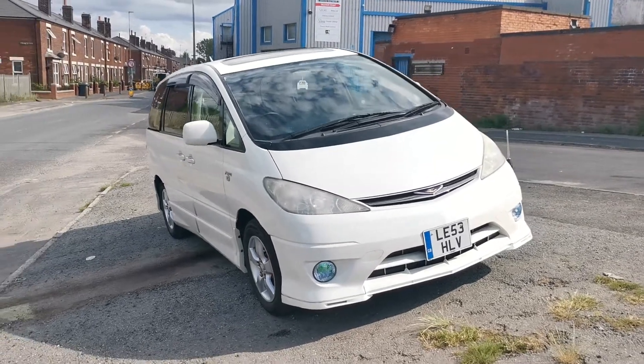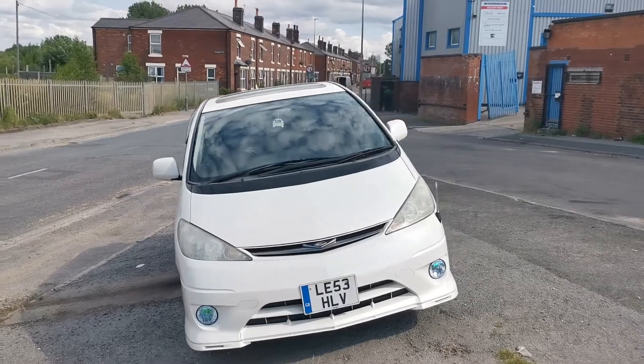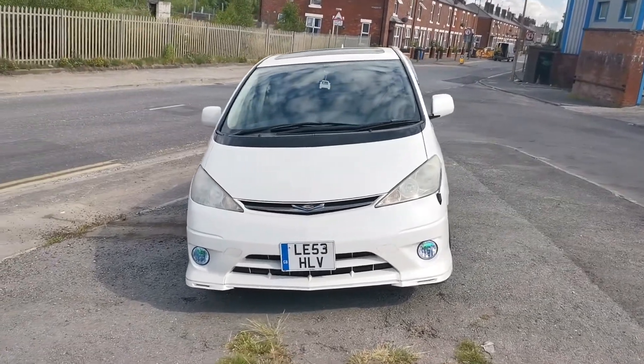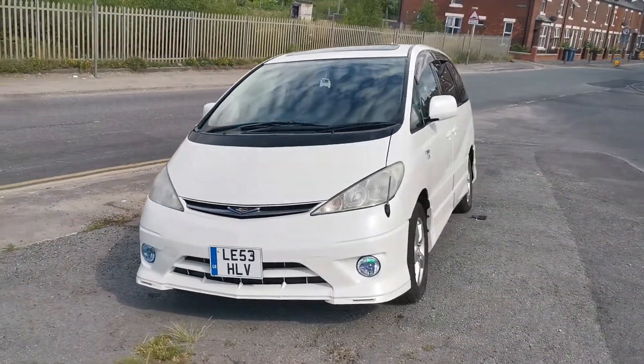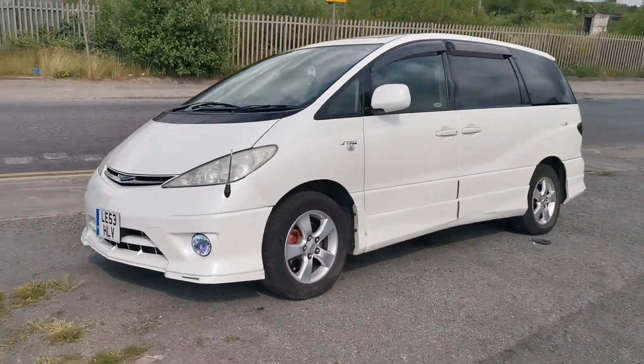Hi, good afternoon everybody. It's Jeffrey here from Park House Car Sales. Here we have a lovely Toyota Steamer. It is a TRD Sport and it is four-wheel drive, in excellent condition.